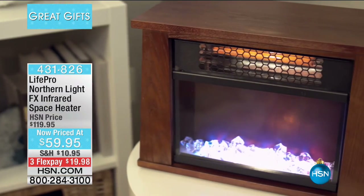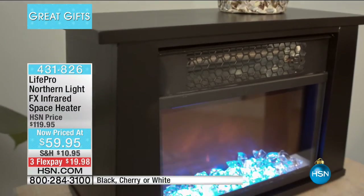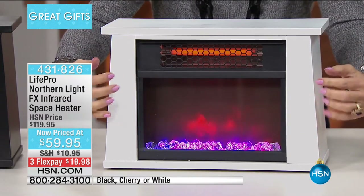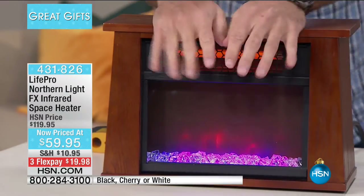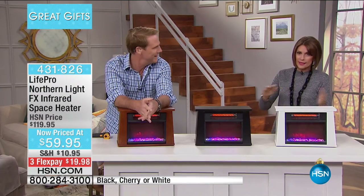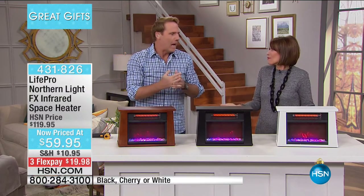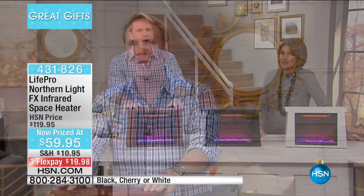Our LifePro Northern Light FX Infrared Space Heater is a great way for you to heat up your space without heating the whole house when you're in just one room. Today it's basically on half price — $59.95. You get that beautiful effect of the Northern Lights and you get to choose your color: white, black, or cherry. It's first and foremost a solid piece of hardwood furniture with two infrared quartz elements, which means it can heat any great room, kitchen, or living room area — even a room the size of a two-car garage.